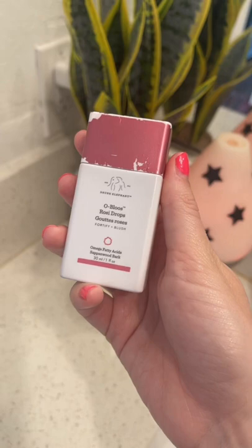At this point you can stop if you're done, but I like to add a little bit of rosiness to my cheeks. So let's use rosy drops from Drunk Elephant.